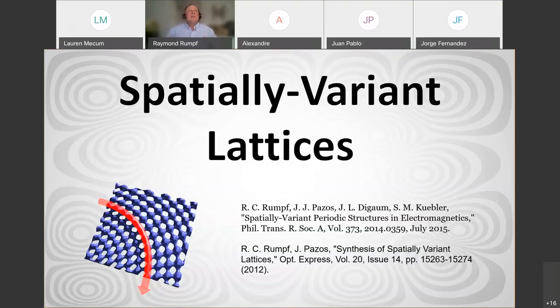Before I get into the specifics of the research we're doing and some of the new topics, I want to sidetrack briefly and talk about something called spatially variant lattices. This is admittedly a horrible title for what we're talking about — I don't have a great name for it — but there's something very special I want to discuss here.